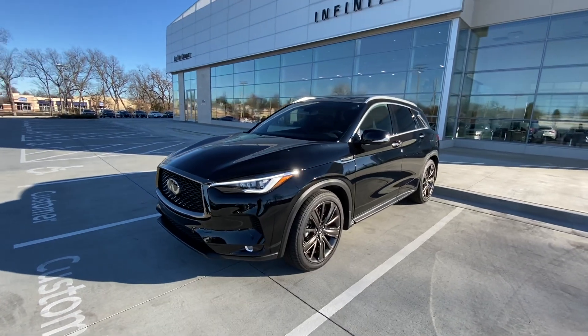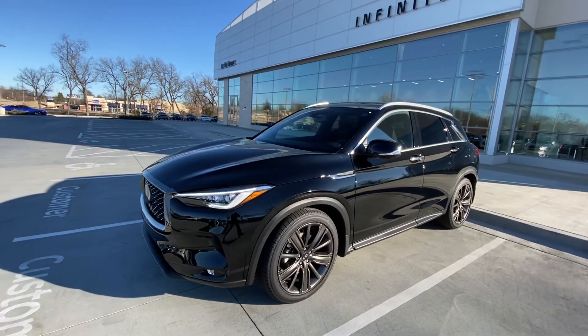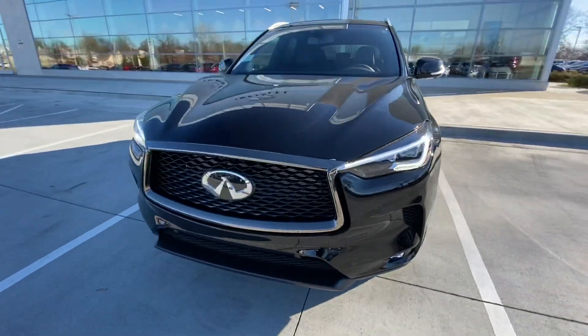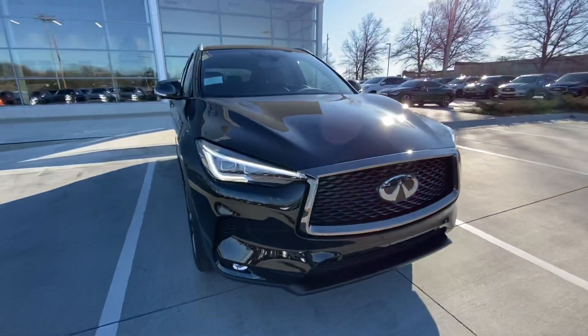Hi, this is Jose here at Jack Cooper Infinity, and today I'm just bringing you a quick video on this 2020 Infiniti QX50. I know you had inquired about it, so I just wanted to let you know a little bit about it.